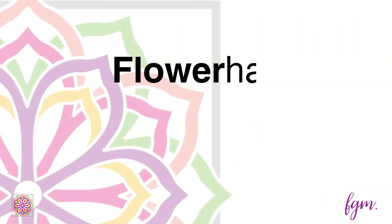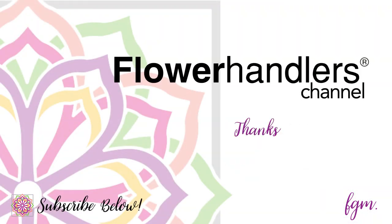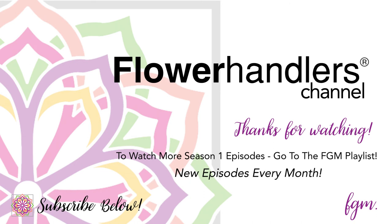Thank you so much for watching, and I'll catch you next time on the Flower Handlers Channel. In the meantime, may your life and your wedding be touched by the beauty and wonder of flowers. This is Dottie Harrigan, the Flower Godmother, wishing you a blooming day.